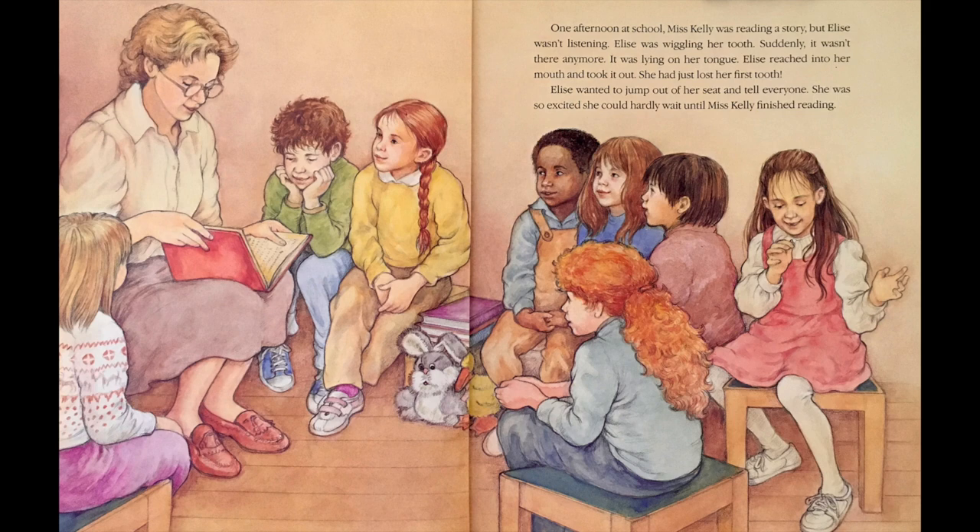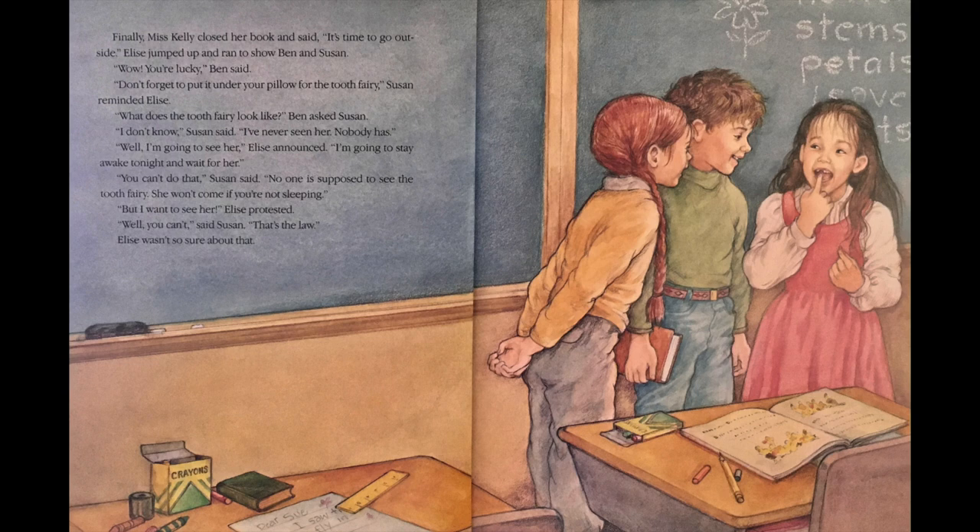One afternoon at school, Miss Kelly was reading a story, but Elise wasn't listening. Elise was wiggling her tooth. Suddenly, it wasn't there anymore. It was lying on her tongue. Elise reached into her mouth and took it out. She had just lost her first tooth. Elise wanted to jump out of her seat and tell everyone. She was so excited, she could hardly wait until Miss Kelly finished reading.